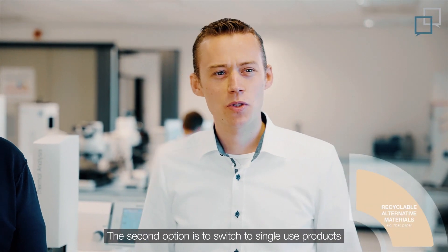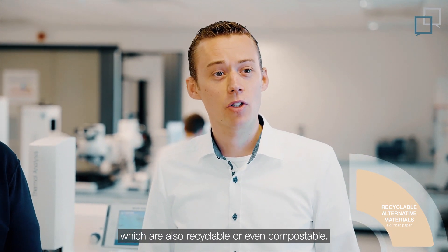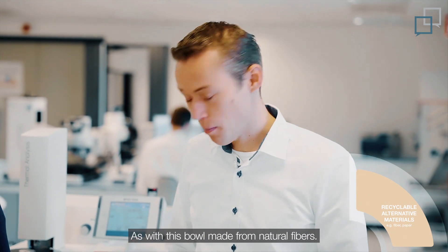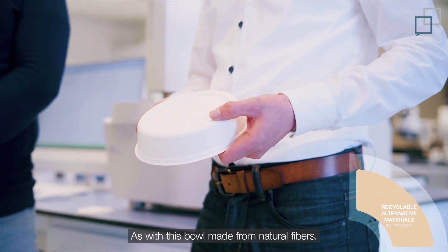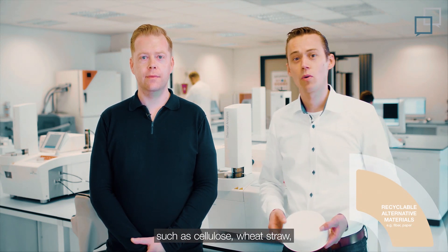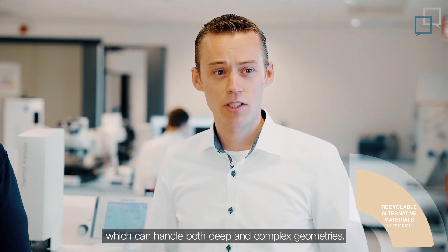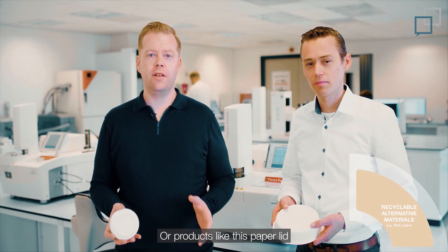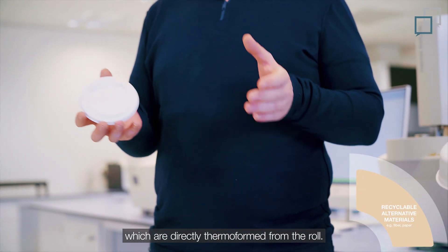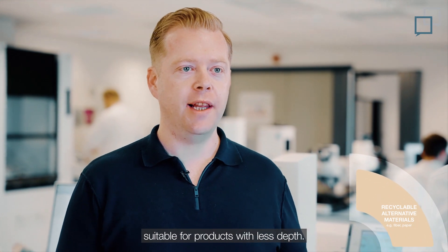The second option is to switch to single-use products made from alternative materials, which are also recyclable or even compostable, as with this bowl made from natural fibers. Various materials can be used, such as cellulose, wheat straw, annual plants, and more. In this case, it is produced on our machine, the Natureformer KFT, which can handle both deep and complex geometries. Or products like this paper lid, which are directly thermoformed from the roll — a KMD-like process with low investment costs, suitable for products with less depth.